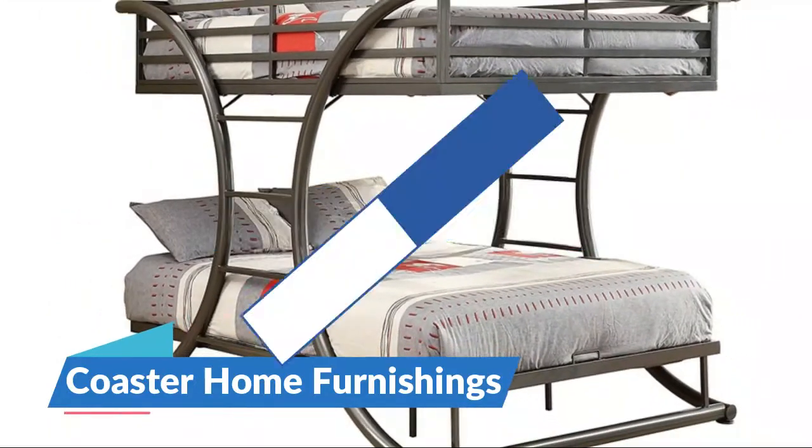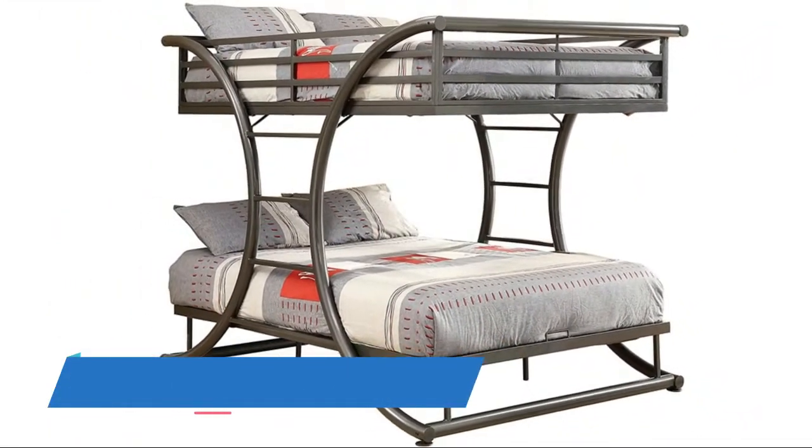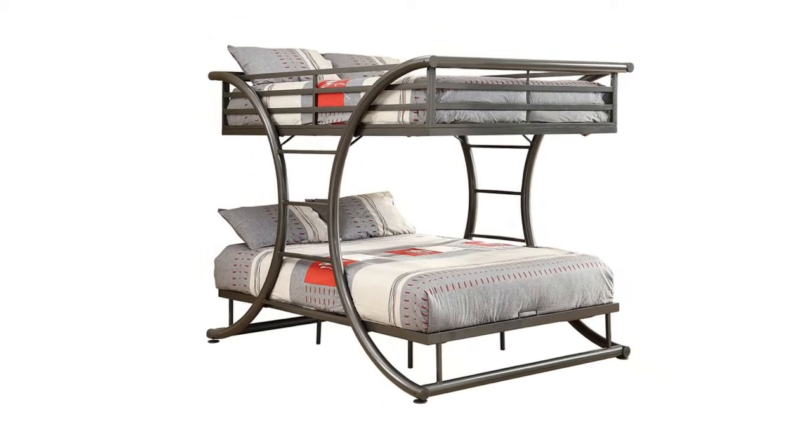Number 5: Coaster Home Furnishings. Full-over-full metal bunk bed, finished in dark gunmetal with a curved design and two built-in bilateral ladders.